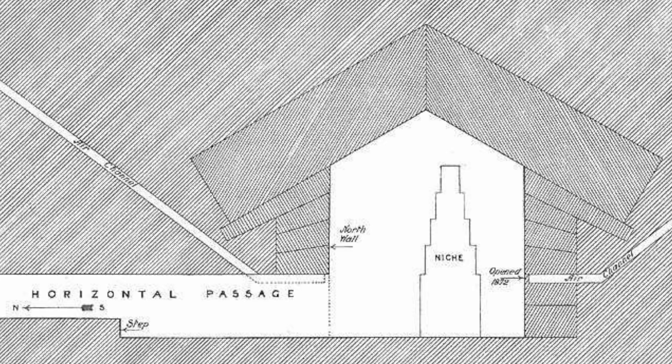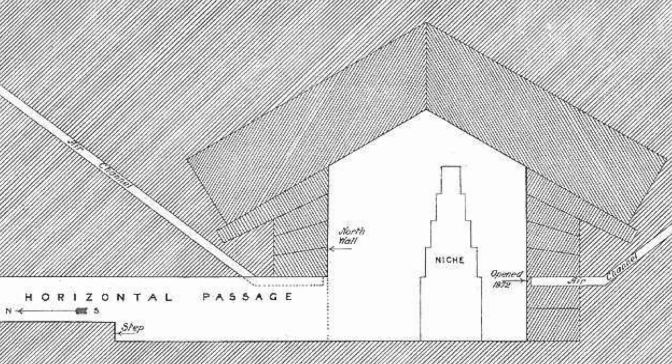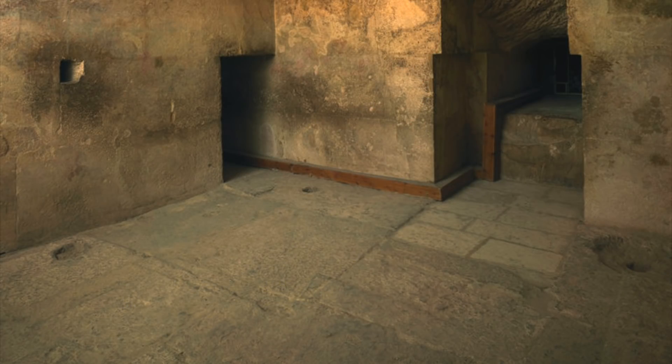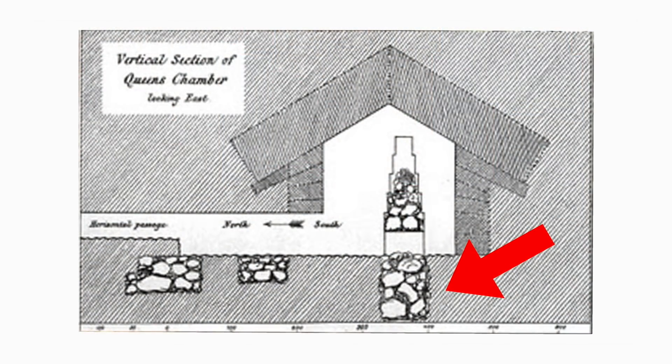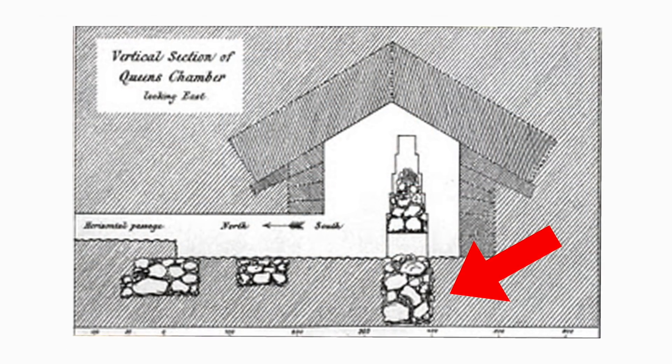The queen's chamber chevron blocks directly overlay the queen's chamber, and this means they are only there to protect this chamber. Unless of course there is an undiscovered level beneath the floor, which does seem unlikely, because the floor was dug up by Giovanni Caviglia in the 19th century and nothing was found.